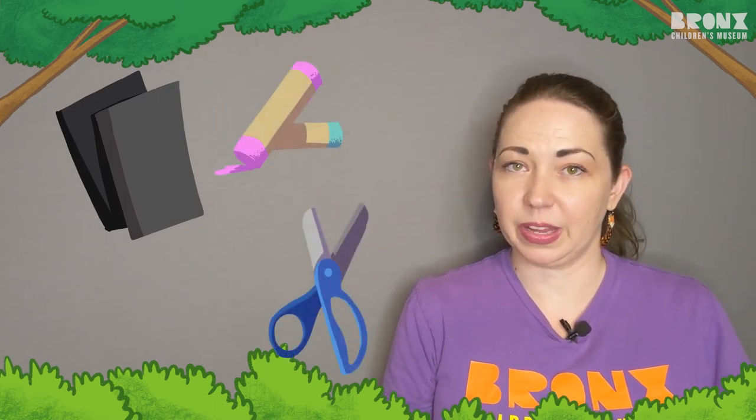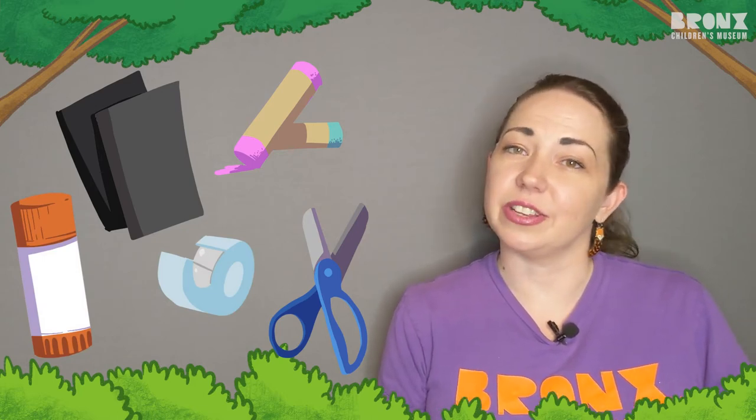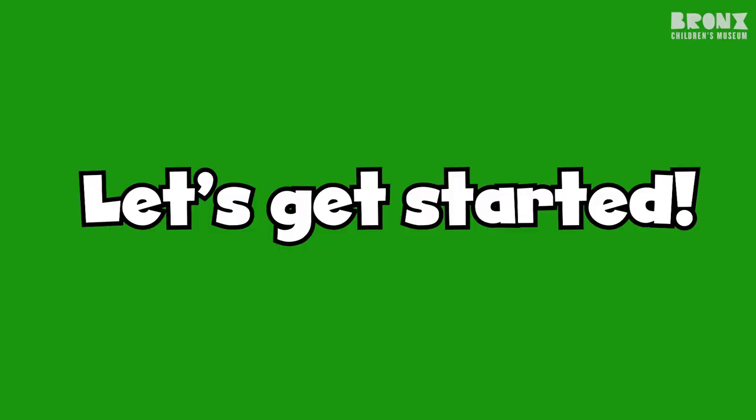To do this activity, you're going to need two sheets of black paper, oil pastels, scissors, and tape or glue. You can do the activity along with me, or you can wait until the video's over and then try it at home or in your classroom. Let's get started.